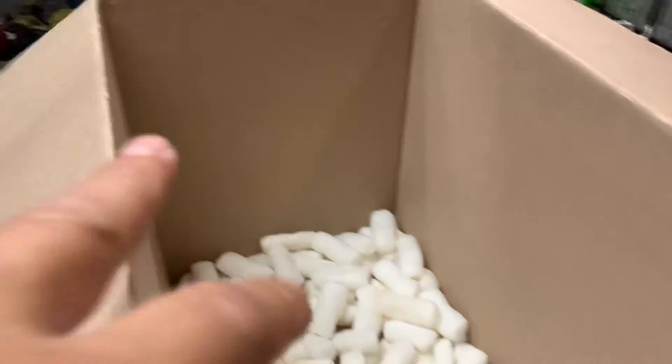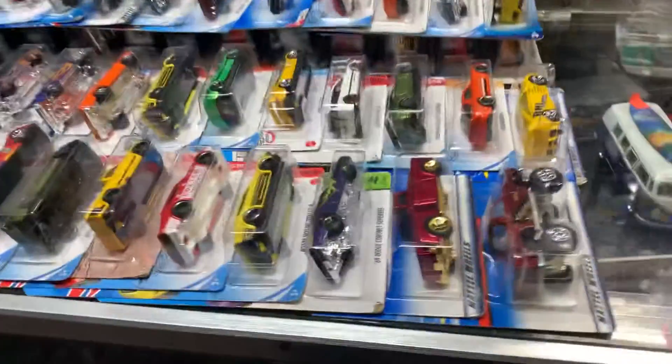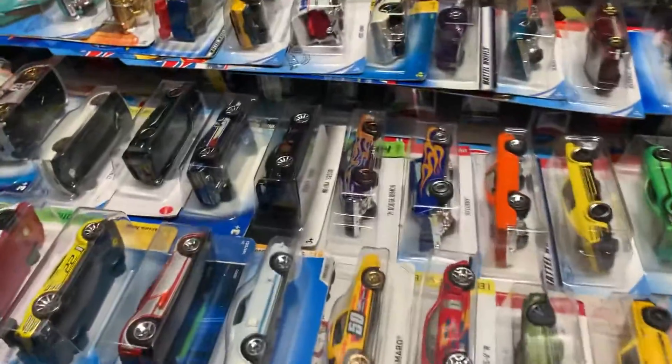That's it, everyone. Thank you for checking in. You guys are awesome. Thank you for supporting Plus Collectibles.